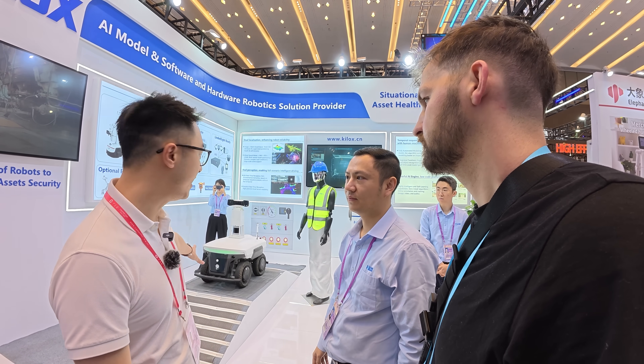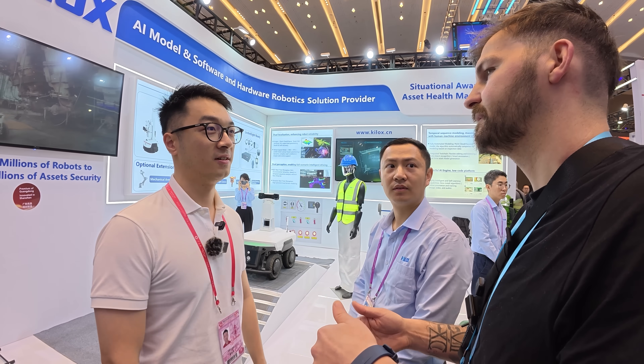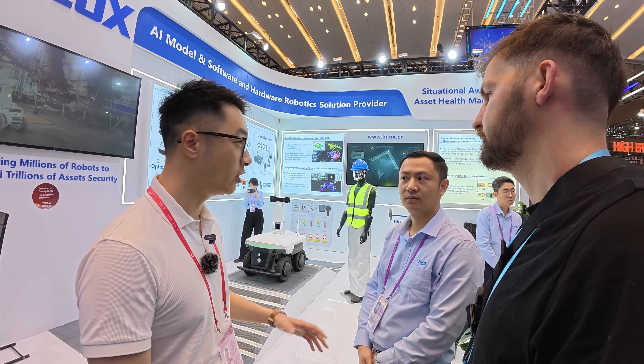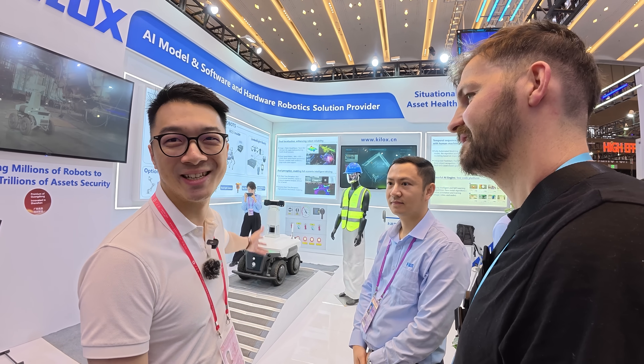It's waterproof and it can survive in all sorts of environments. So this is covering a job which would have been done dangerously before? Yes, dangerous before by humans — but now humans don't have to risk their lives. We have the robots to take care of it.